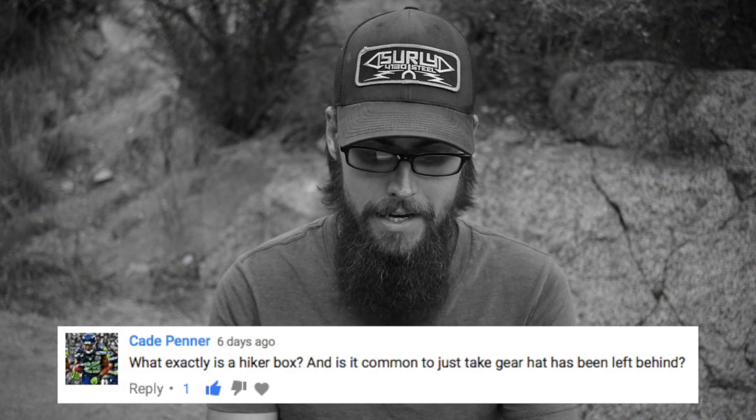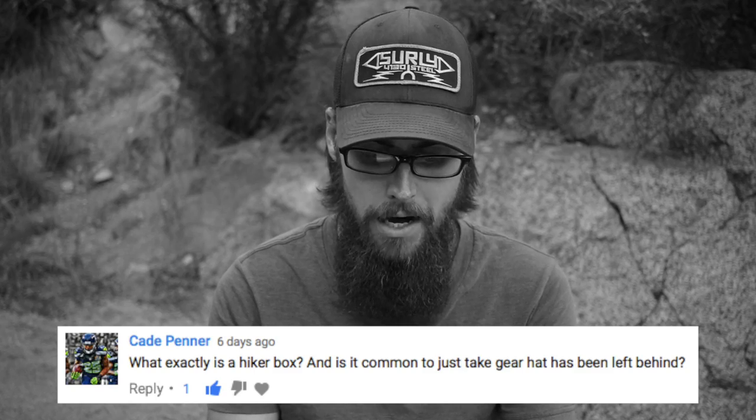What exactly is a hiker box and is it common to just take gear that has been left behind? So a hiker box is a box that you'll typically find at a hostel or hotel, maybe an outfitter, sometimes even a restaurant on the trail, that hikers just kind of leave stuff behind. So if a hiker is resupplying and they buy a box of oatmeal cream pies and only take six of eight, they'll leave those two extra ones in the hiker box so the next hiker can grab them. Hikers will also dump off gear they're trying to unload, so anything in a hiker box is fair game.